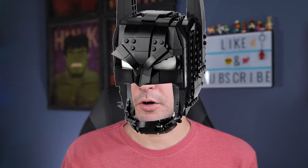I am not Batman. Or am I? Well, I'm not Batman, but this LEGO set is.